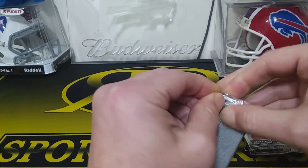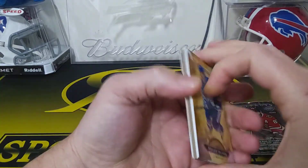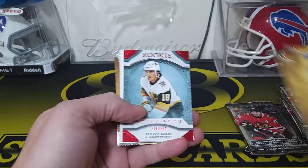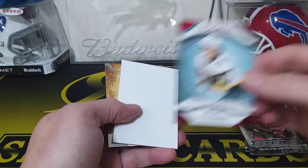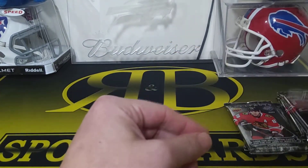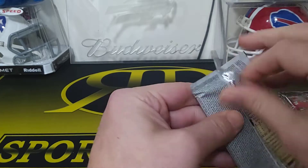Autographed rookie redemption — I'm pretty sure that doesn't count as one of the three hits. William Nylander, Jonathan Toews. We got a Peyton Krebs — he's actually a pretty decent rookie to get, number two out of 399, Golden Knights. We got a filler card and Brock Boeser.